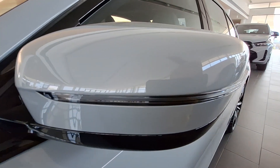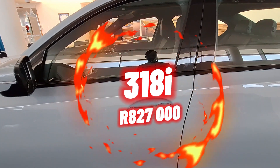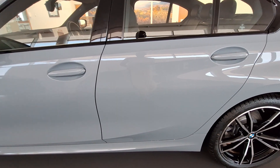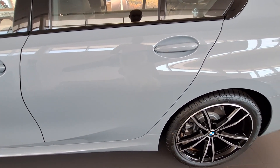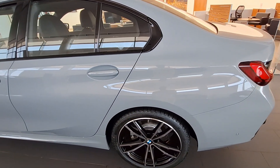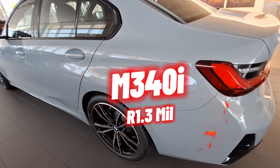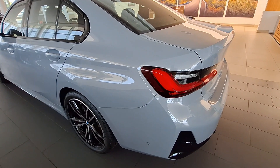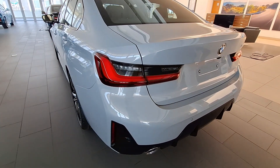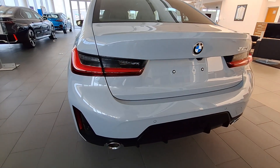Besides the 320i, there is one engine variant below it, the 318i, priced from 827,000 rand upwards. Just above it is the 330i, priced just above a million. There is also the M340i, priced just above 1.3 million, and finally the diesel engine, the 320d, priced from 935,000 rand.